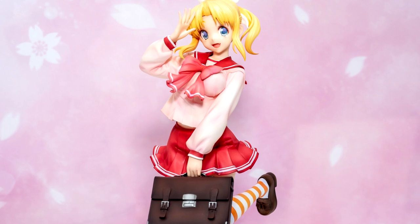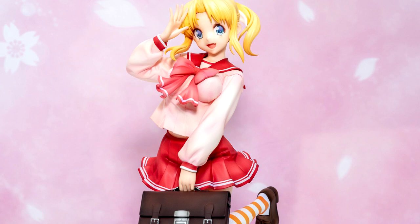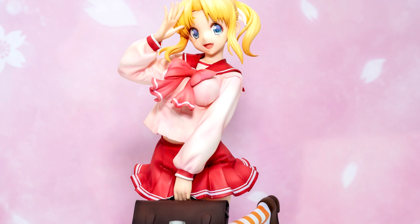Hey guys, welcome to my video for 10 more new figures coming out in July 2019. I'm making this second video because there were so many amazing figures coming out this month and there were 10 more I wanted to talk about that I couldn't fit in the original video. So without further ado, what do you say we get started with number 10.